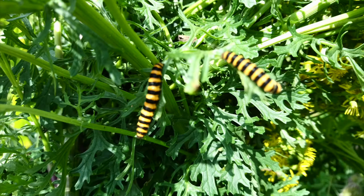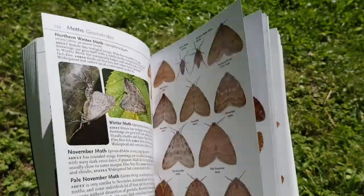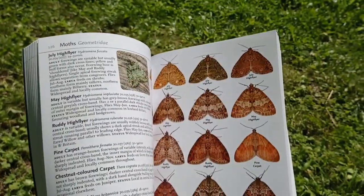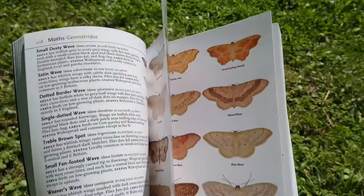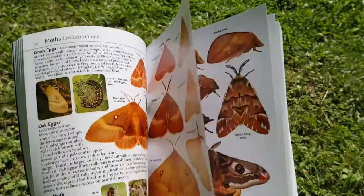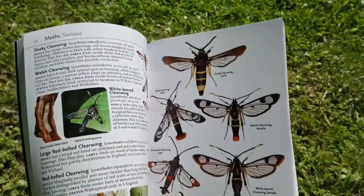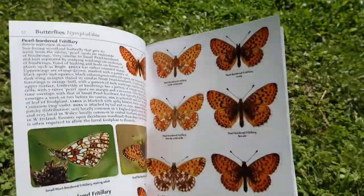One of my old favourites is the cinnabar moth, with its distinctive yellow and black striped caterpillars. They can be found on common ragwort in many parts of Somerset during midsummer, before becoming brilliantly crimson and sooty grey moths. Of course, butterflies belong to the same order of Lepidoptera, and they have many different characteristics between them. Some of them are very rare indeed, such as the large blue butterfly, Maculinea arion, that has gradually been reintroduced to parts of Somerset and beyond in the last few decades.